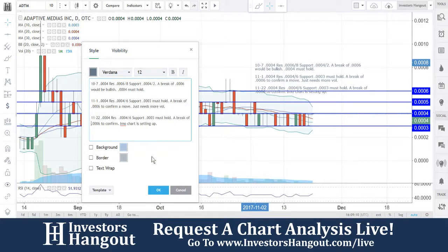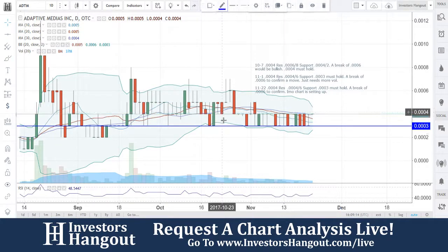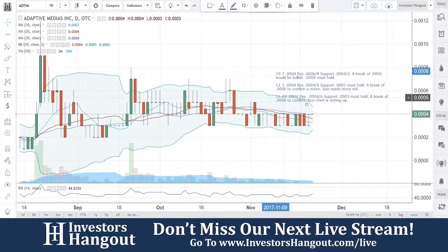That's something we're going to be watching for with ADTM. If you follow this stock, I definitely encourage you to hit that like and subscribe and join us for our next live show at investorshangout.com/live.